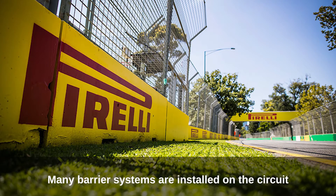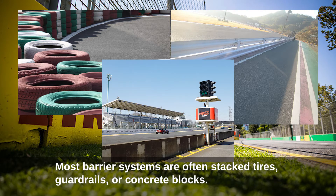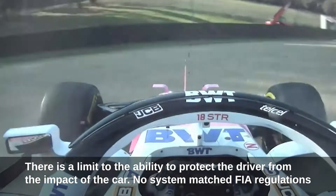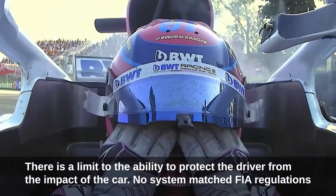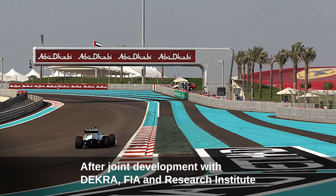Many barrier systems are installed on circuits. Most barrier systems are often stacked tires, guardrails, or concrete blocks. There is a limit to their ability to protect the driver from the impact of the car, and no system matched FIA regulations. Moreover, all systems were time-consuming to install and difficult to maintain.